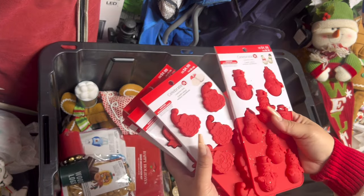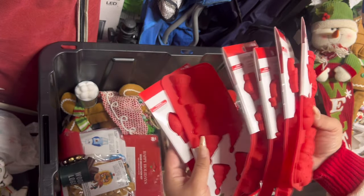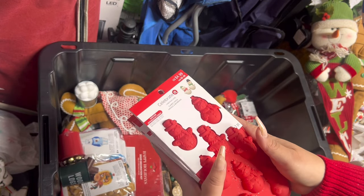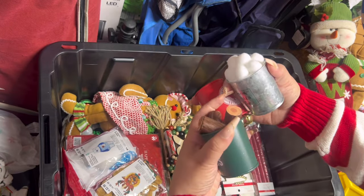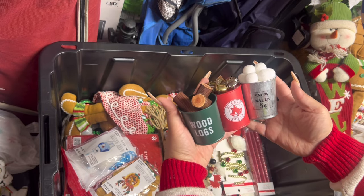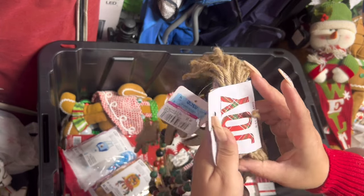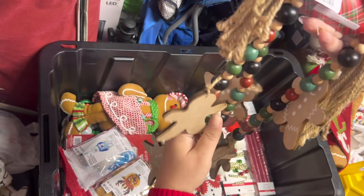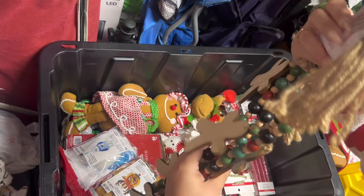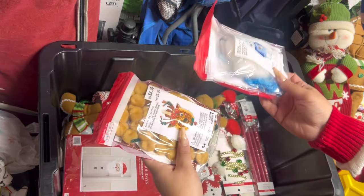I have all these silicone molds that came in the Michael's five-dollar boxes. I kept one of each design — you never know when you might need them. Then these came in a pack from Target — so cute. I got this garland last year from Ross on clearance, it's six feet long. I don't know if I'll use it or pass it along.